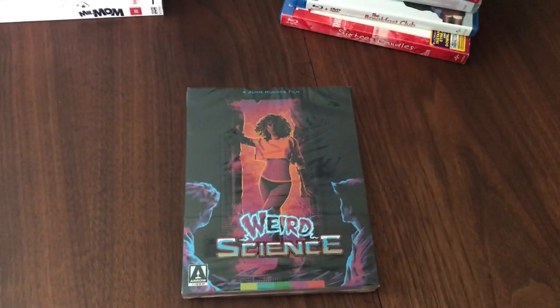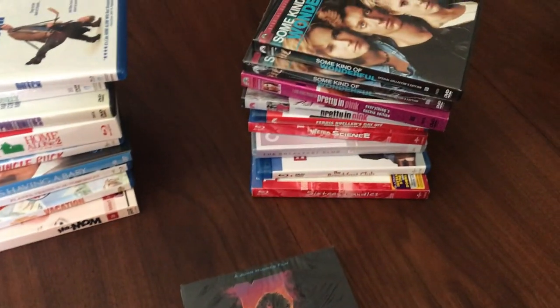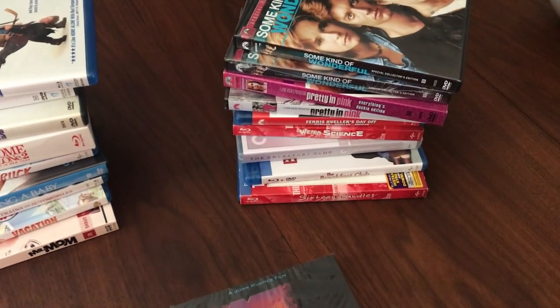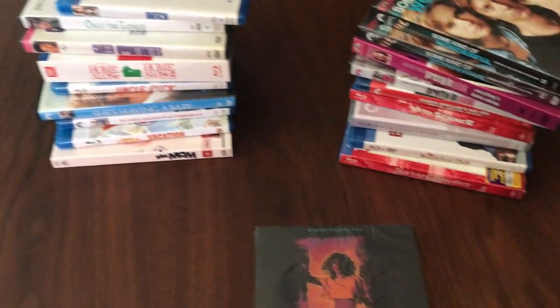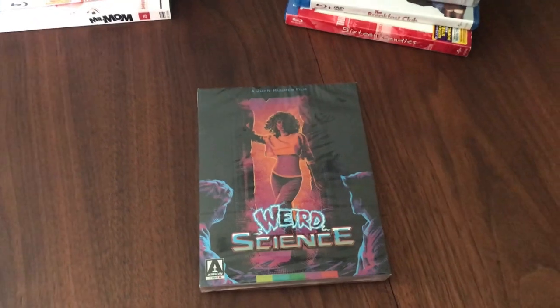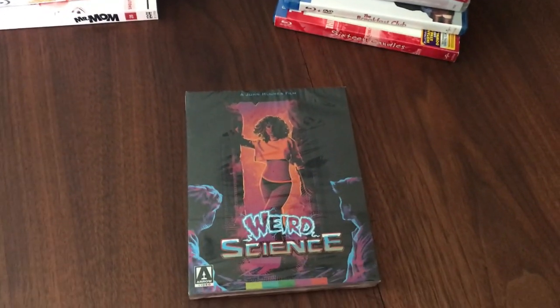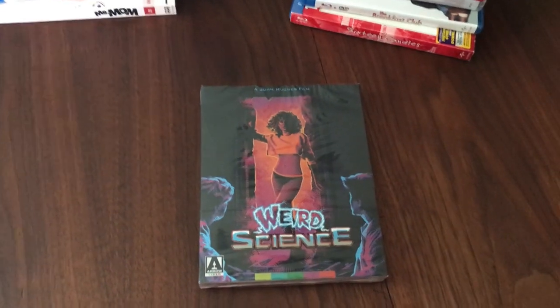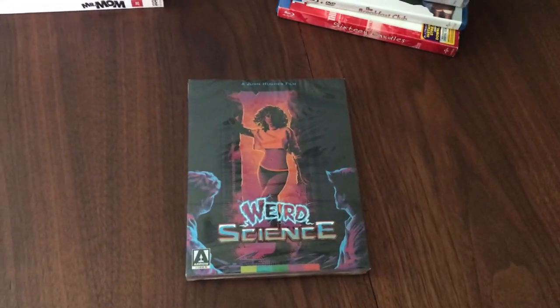It doesn't focus on the teen angst, like, say, The Breakfast Club or some of his other films — you can see them all here, I have them, some of his more adult stuff there. But Weird Science is, you know, pure teen comedy, and a lot of this has wacky hijinks. Now considered a teen classic of the time period.